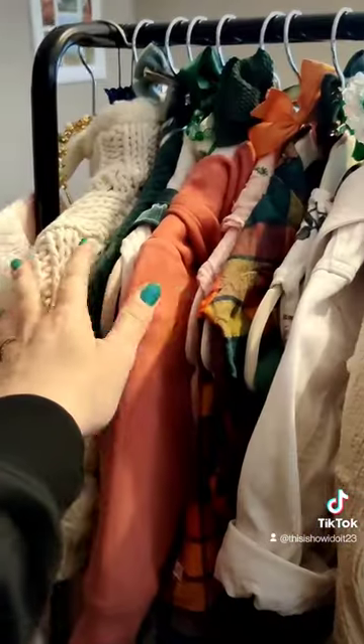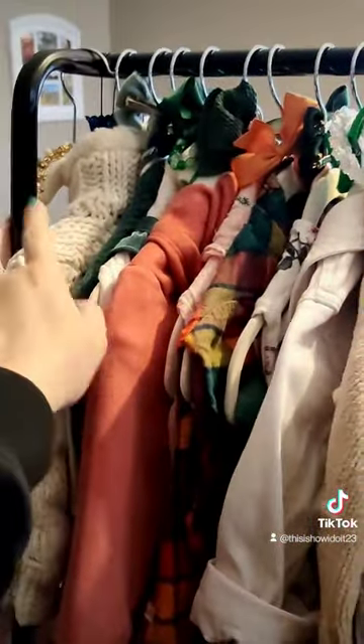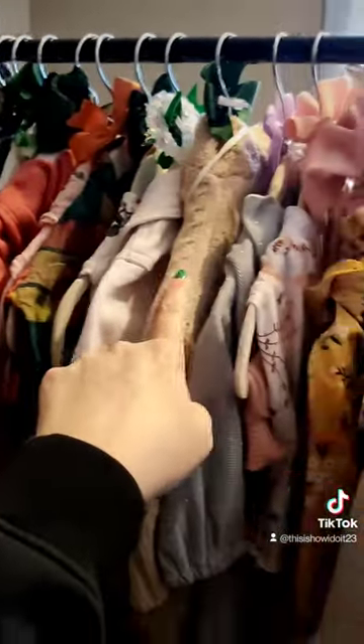This roll is her pajamas. Down at the bottom here are her extra blankets and her swaddle blanket. So these are her outfits that she has coming up — like this is her next outfit. I do plan these out.